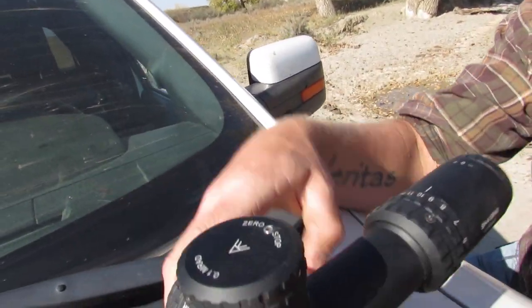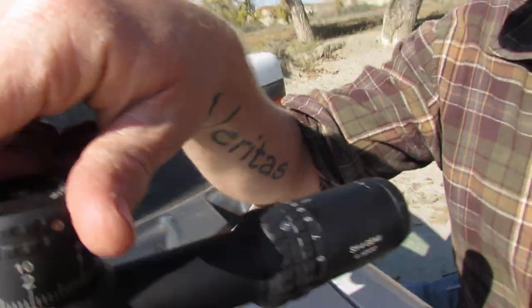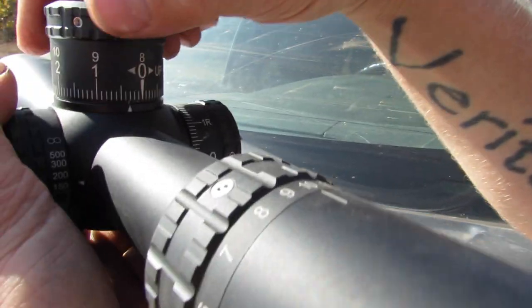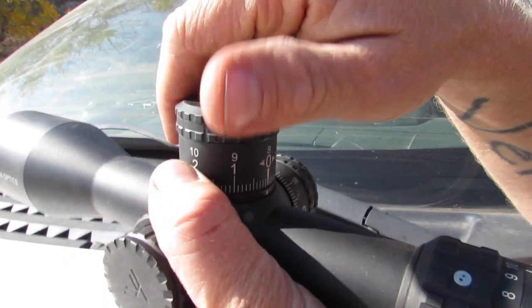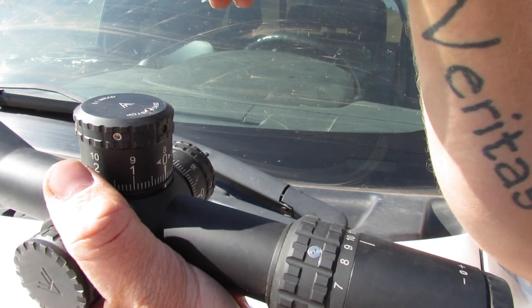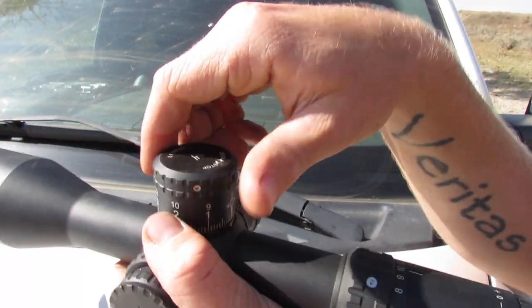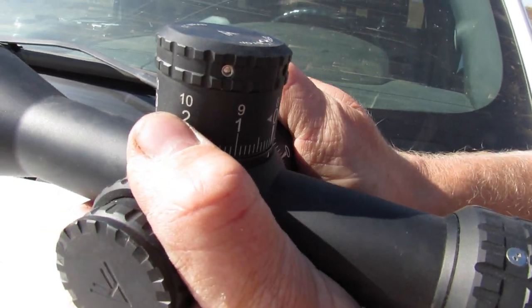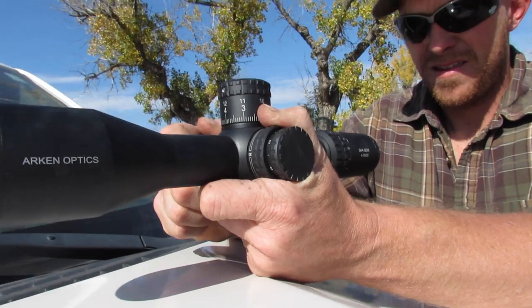I want the zero stop — it's kind of handy. My only small gripe would be I wish it would go like 0.3 mils past zero, just for suppressor stuff and other weird stuff like that. But it's fine. You just set it with the Allen key, which is kind of handy — it's super easy. Some of them are tricky. They track good.